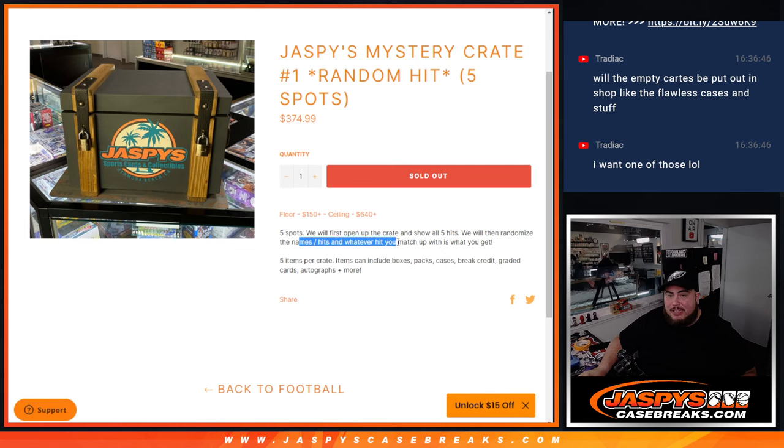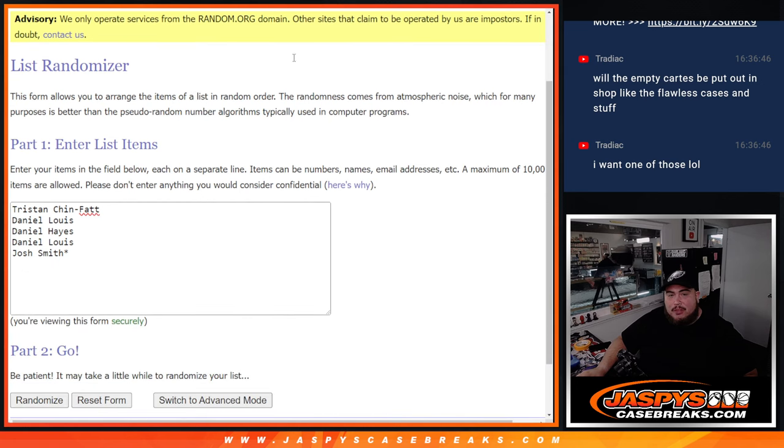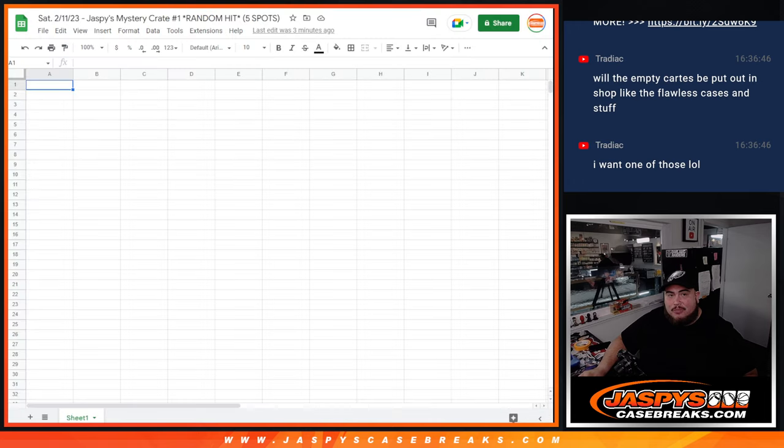Alright, updated right there. Randomized names and hits — whatever hit you match up with, that's what you get. So five items per crate. This crate is all cards, but there are times where crates will have boxes, packs, cases, break credit, graded cards, autographs, and more. But this one's strictly all cards. And here's the dice for the customer names — once we know the five hits, we'll write them in and randomize the names and hits to see what you guys match up with.